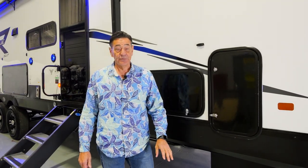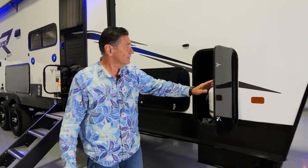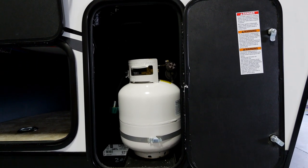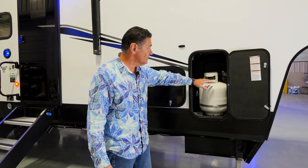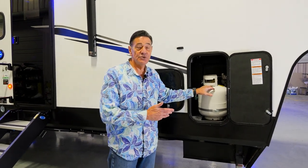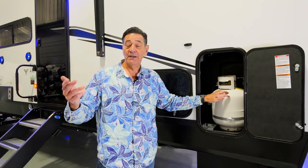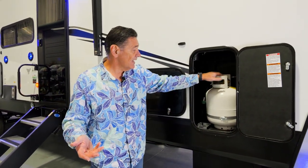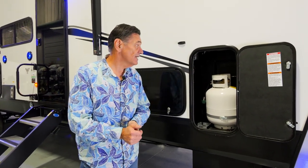On the door side of the 327, starting up front, there's a compartment with what we call saddlebag construction — two propane tanks, one on each side, both 20-pound tanks. The nice thing about a 20-pounder is you can always go to grocery stores or home improvement stores and swap it out if you need more propane while camping.